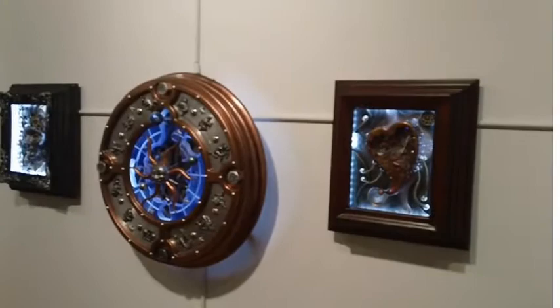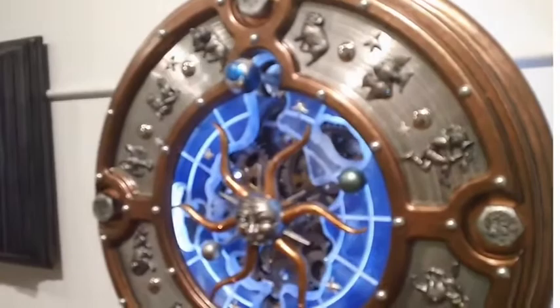Introduce yourself and tell us a little bit about your work. My name is Dale Mathis. I'm a sculptor of moving things. As you can see, I'm into gears and animation and light. I work with metal, wood, cast resin.